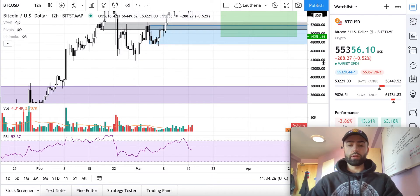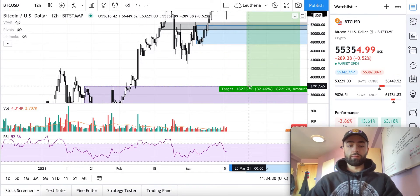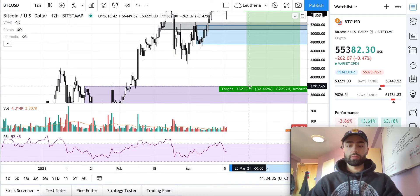And if we really go down and start trending bearish, then down to about 37.9.